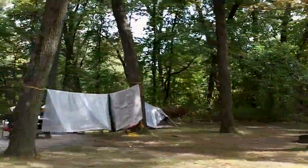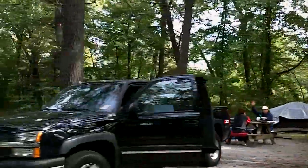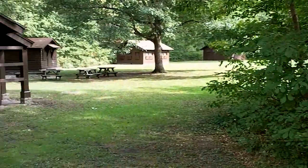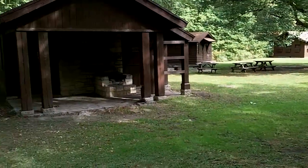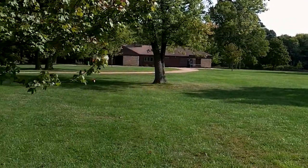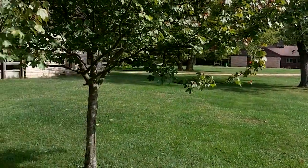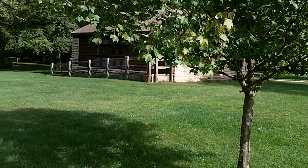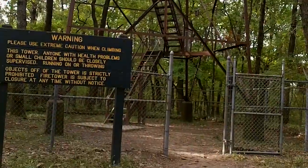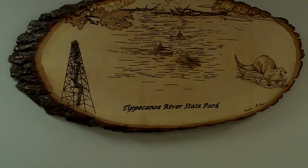A lot of our campers come here and enjoy the quiet and serenity of Tippecanoe River State Park. Our campground is 112 sites of electric family camping. Other camping opportunities and overnight accommodations include a horse camp, which is primitive, our youth tent area, our group camp — which is a unique experience with historic buildings — and of course our rent-a-camp cabins, which we refer to as indoor camping.